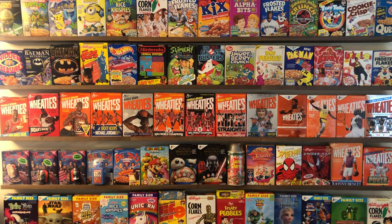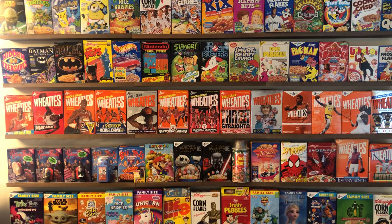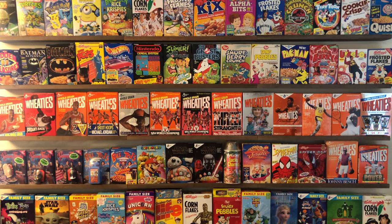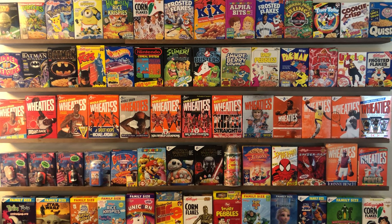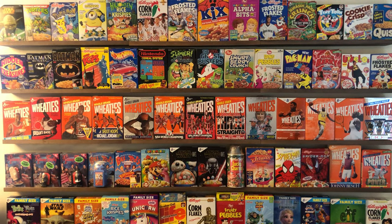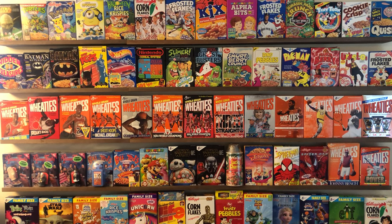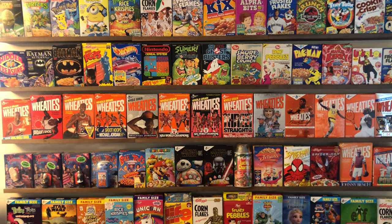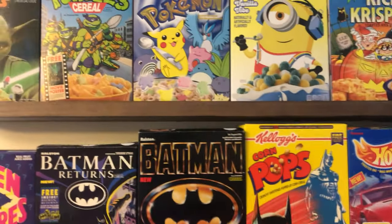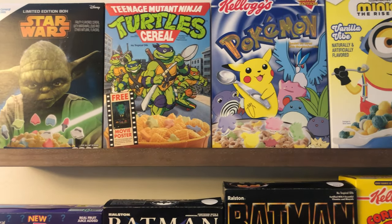All right, so I'm finally getting to my cereal wall. We have 45 feet here. I was originally going to do six-foot rows but I put those up and I just needed more. This isn't all the boxes that I have, but these are some of my favorites, so these are the first to go up. These are nine-foot rows — five nine-foot rows.